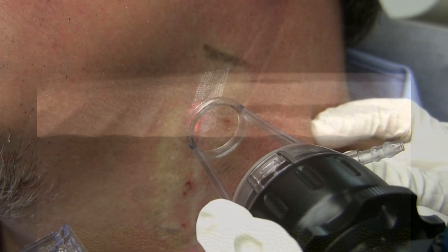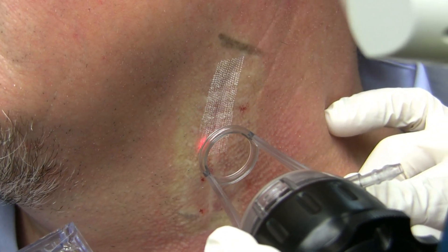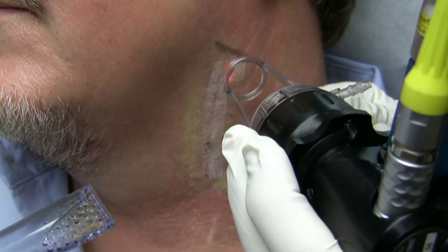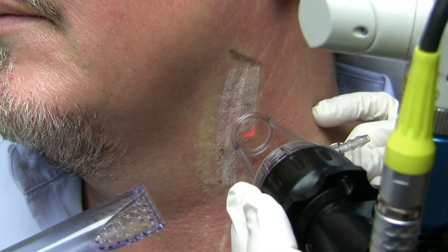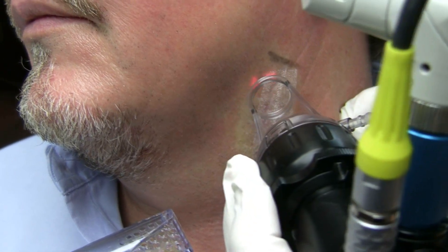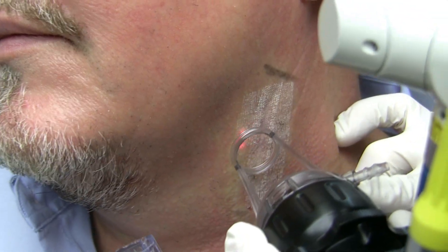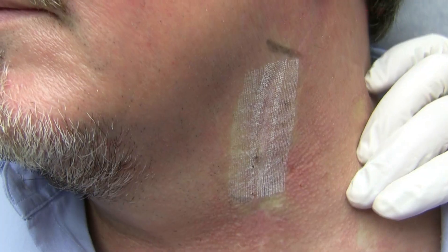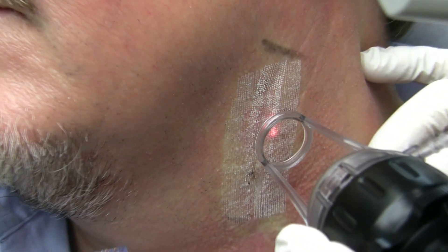it heals faster. So we're treating this, and we've previously done some test spots. We're treating it at about 20 millijoules, and we're going to do several passes at a density of two. I would warn or caution any novice laser practitioner: do not treat the neck. This is an advanced procedure, and it is not hard to get bad scarring on the neck, so it takes a lot of experience.